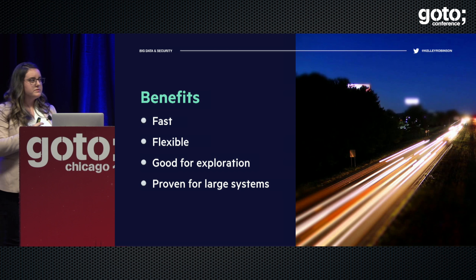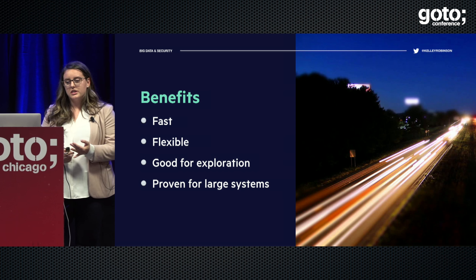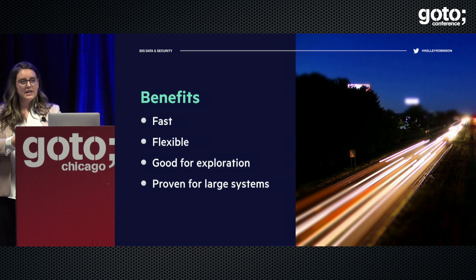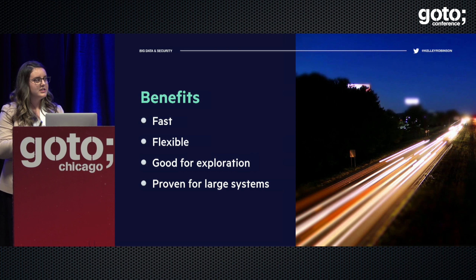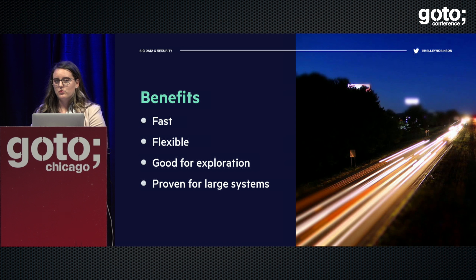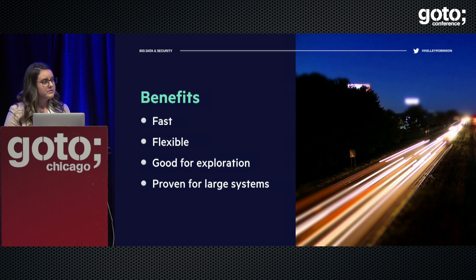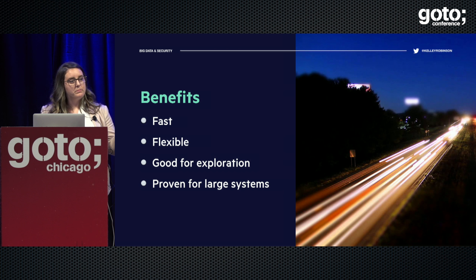Some of the benefits of using Spark that we've seen: not only is it fast and flexible, but it's really good for exploration and proven for large systems. I love that you can take something as robust as Spark and use something as tried and true as SQL in the same way. This is going to be really powerful for teams that work together in data science and data engineering capacities.